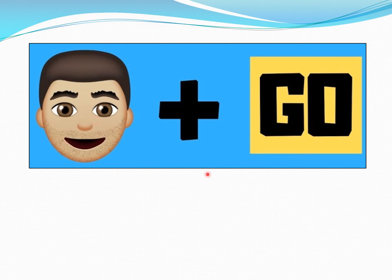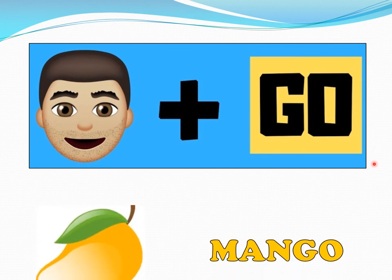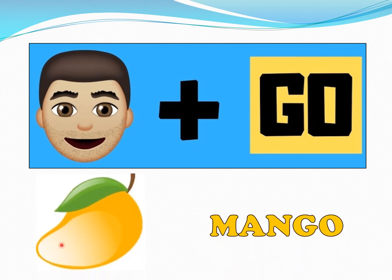Man, go. Man, go. What fruit do you get? Mango. Very good. Here is the fruit and here is the spelling: M-A-N-G-O. Mango.